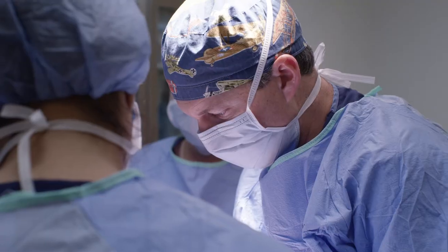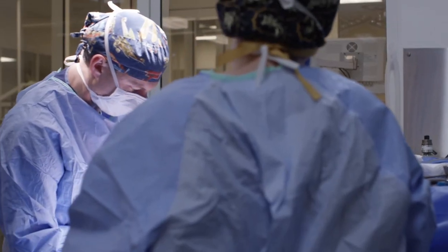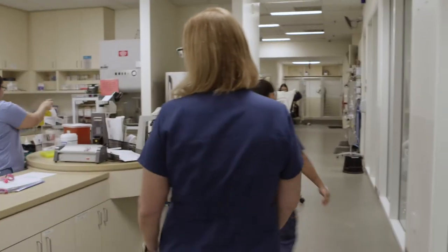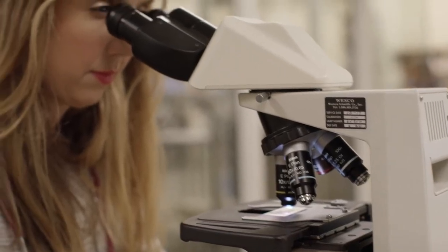As we go through the hospital we're going to pass quite a few things. First is one of our surgery rooms — we do have three surgery suites here at our hospital — and then we also have a full in-house laboratory and pharmacy area over here.